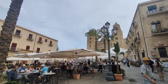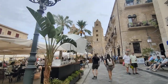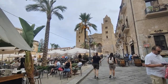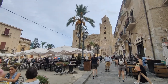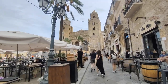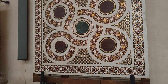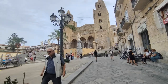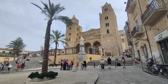Behold the Cathedral of Cefalù, built by King Roger the Second, the first king of Sicily. Construction began in 1131. What's really fascinating about this cathedral: first of all, it was built like a fortress, and it probably has one of the best preserved mosaics in Sicily. Inside, it was built with the craftsmanship of Arabs and the Byzantines, in conjunction with the Normans who conquered Sicily in the 11th century.